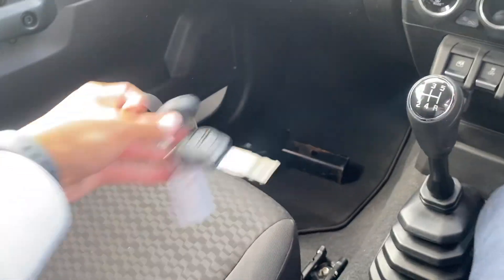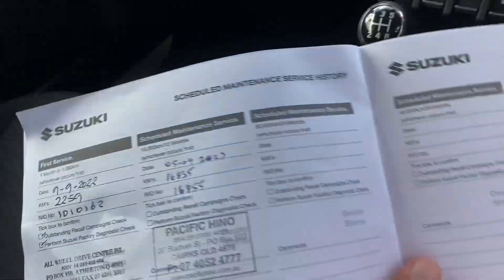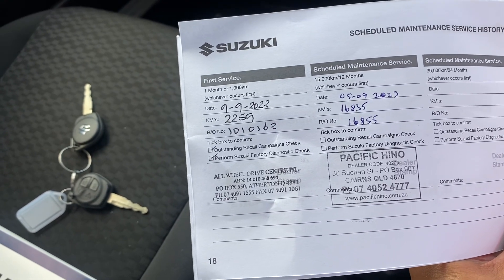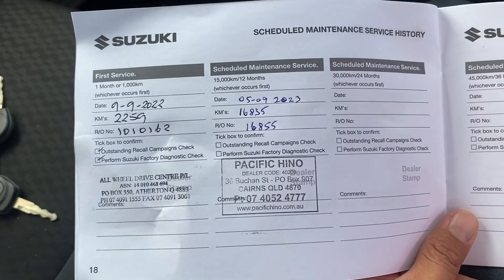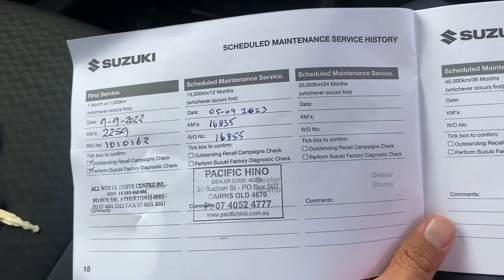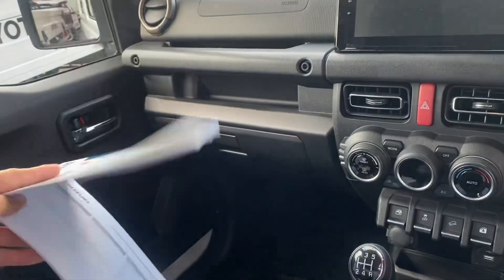Over here you've got two sets of keys with central locking on both, which is great. There's the owner's manual and your service history. The first service was done at an all-wheel-drive centre in Atherton, which is locally up here in Cairns — about an hour away up the hill — and then Pacific Hino is part of Pacific Toyota, where we've just serviced the vehicle as well. You get the full service history right through to 30,000 kilometres, which is marked here as well.